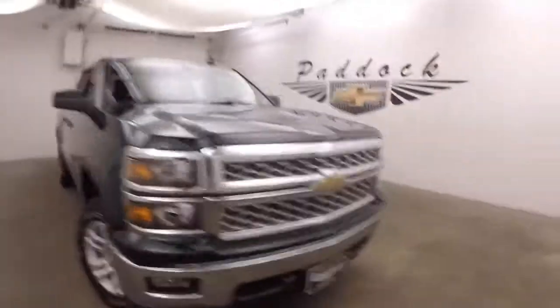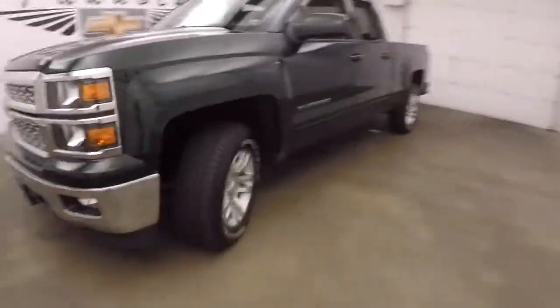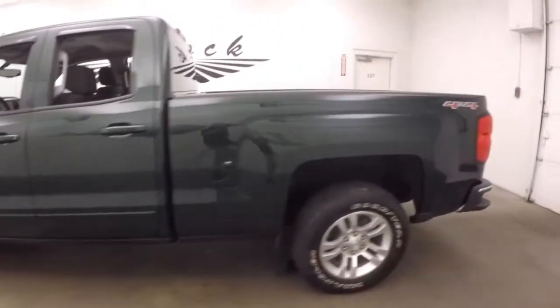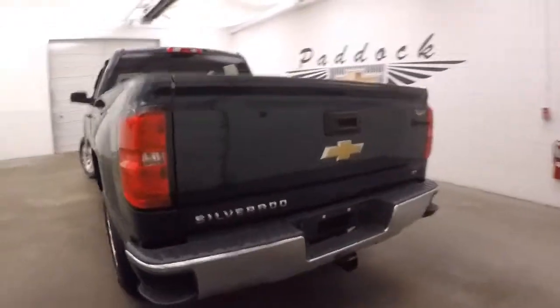2015 Chevy Silverado 1500. This one is a Rainforest Green Metallic paint. Nice alloy wheels, good tires. It does not have any extra off-road packages, but it is 4x4.